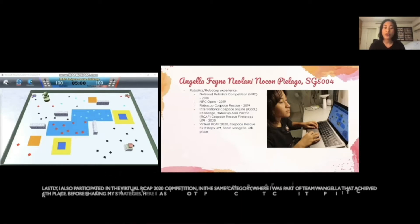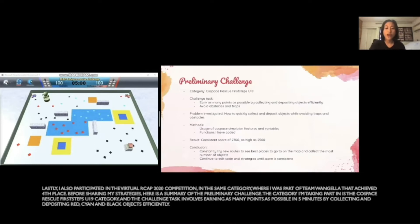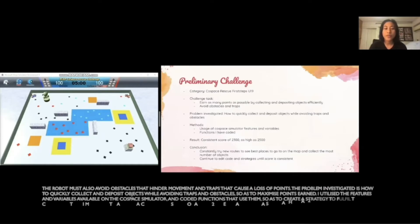I also participated in the Virtual RCAP 2020 in the same category where I was part of Team Wendula that achieved fourth place. Before sharing my strategies, here is a summary of the preliminary challenge. The category I'm taking part in is the Co-Space Rescue First Steps U19 category. The challenge task involves earning as many points as possible in five minutes by collecting and depositing red, cyan, and black objects efficiently. The robot must also avoid obstacles that hinder movement and traps that cause a loss of points. The problem investigated is how to quickly collect and deposit objects while avoiding traps and obstacles so as to maximize points earned. I utilized the features and variables available on the Co-Space simulator and coded functions that use them to create a strategy to fulfill the challenge task.